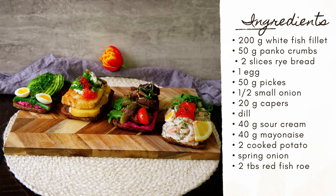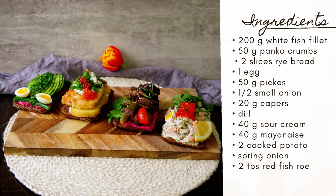For the ingredients you need: 200 grams of white fish fillet, 50 grams of panko crumbs, 2 slices of rye bread, 1 egg, 50 grams of pickles, half a small onion, 20 grams of capers, dill, 40 grams of sour cream, 40 grams of mayonnaise, 2 cooked potatoes, spring onion, and 2 tablespoons of red fish roe.